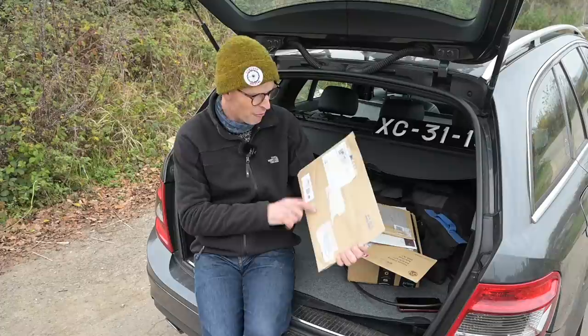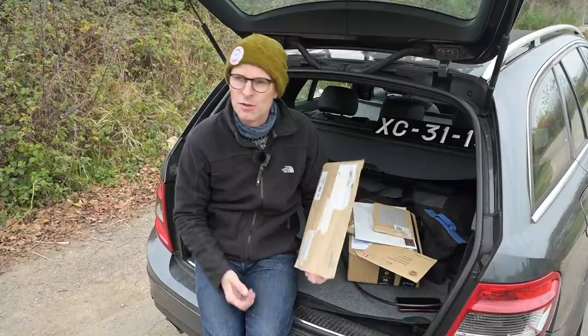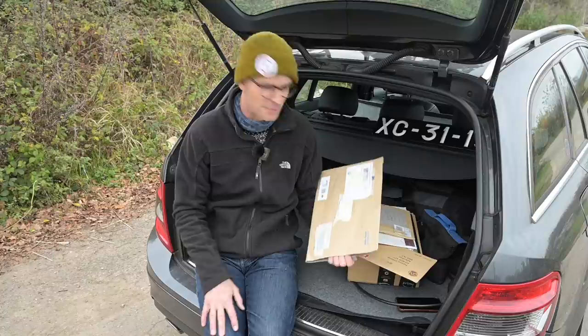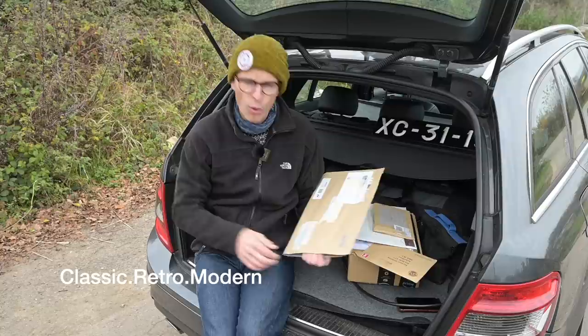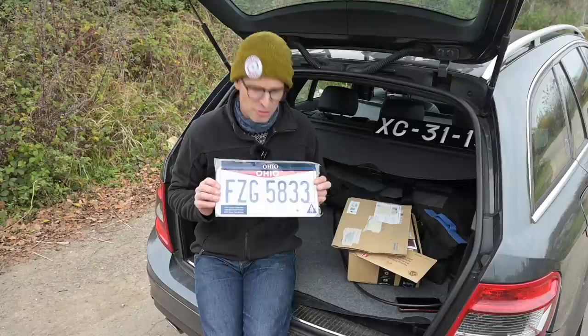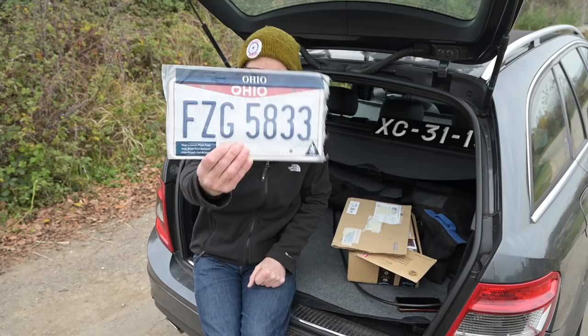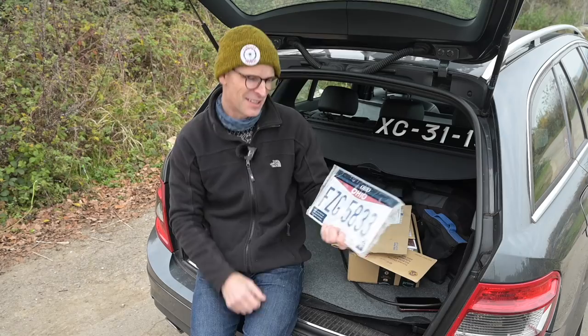Next up, another number plate. This one came from Darren Walker — aka Free Pie and Chips Garage on YouTube — a British person who now lives in Ohio and collects European oddities over in America. Some of his cars are actually pretty rare even for Europe, never mind the States. He's also a contributor to Classic Retro Monthly, as am I. He knows I love number plates and he knows I love Ford Crown Victorias. He used to have a black and white Ford CVPI, and this was the Ohio plate from that car — making it a very special addition to the collection.